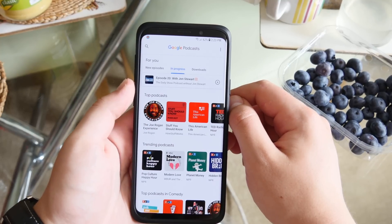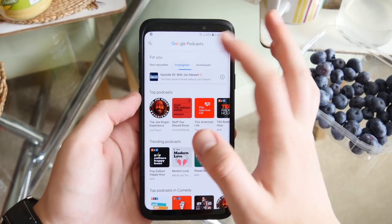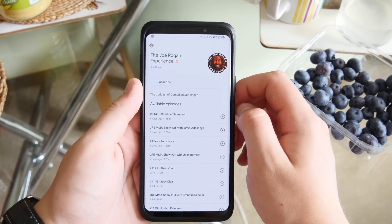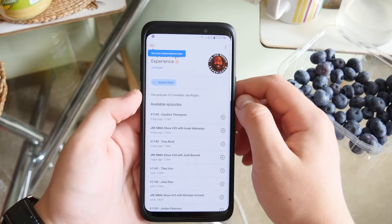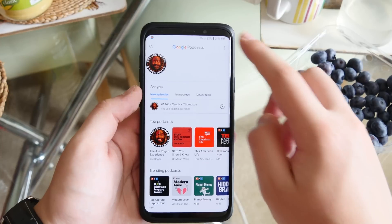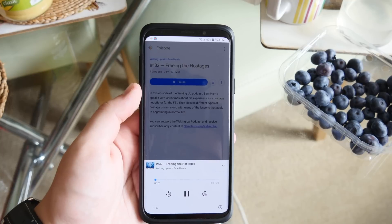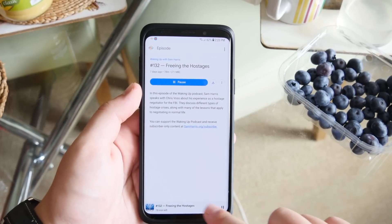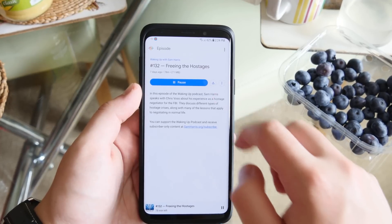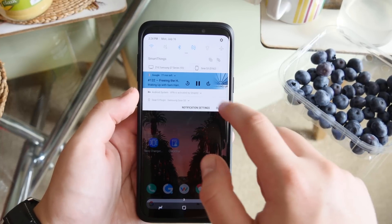Next is Google Podcasts. It has a similar interface to the new Google News app and features all your favorite podcasts. You can follow creators like Joe Rogan, browse all their episodes, download them, and listen in the background. The interface is simple — you can skip, scrub, pause, and play. You can save podcasts offline and control playback from the notification.